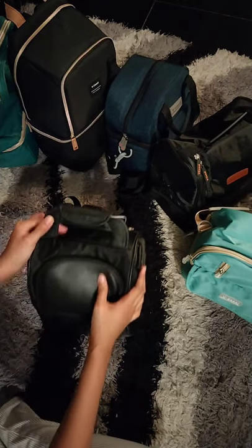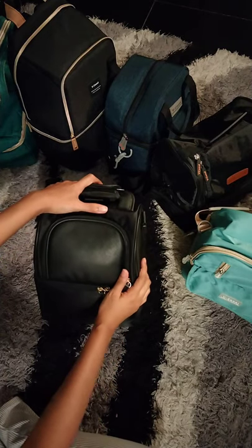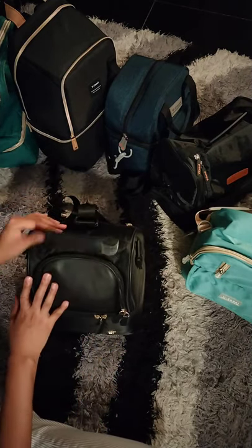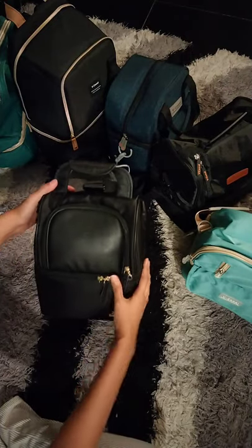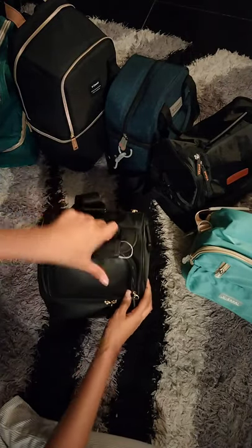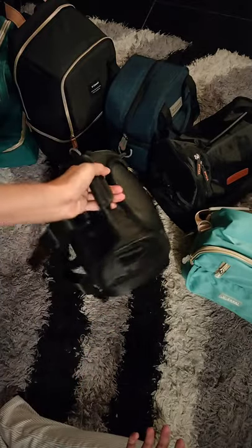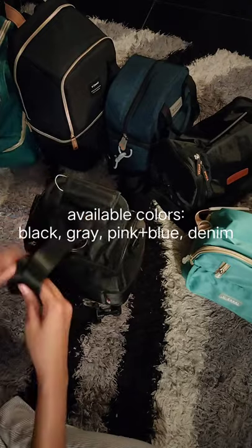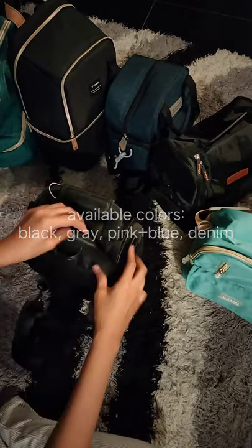I'll show you how it looks like and how I pack. This is my favorite bag and it's also our best-selling design. Why? Because it's so compact. You can hold it like this, and you can even use it as a backpack.